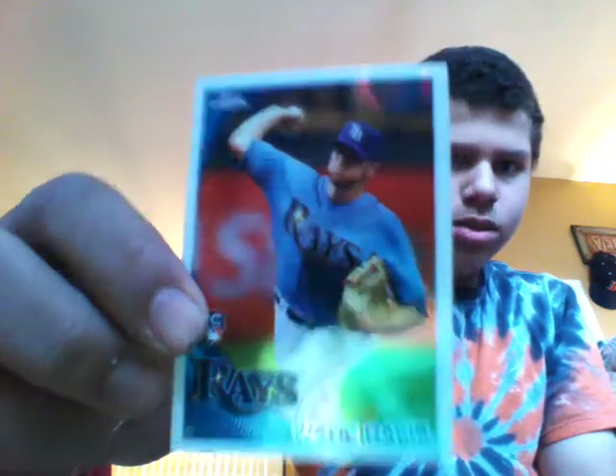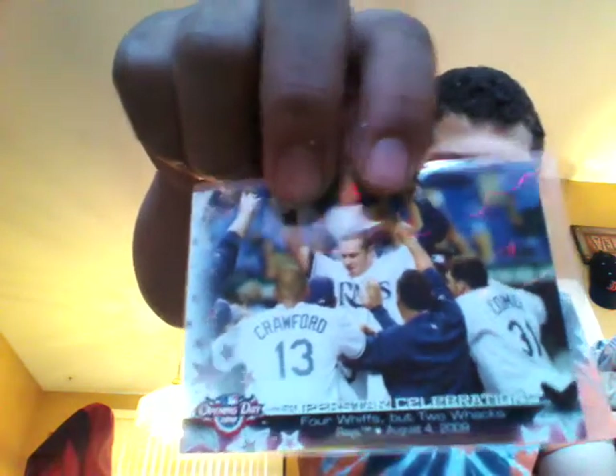The 2007 Bowman first chrome card, Desmond Jennings. Wade Davis, 2010 Topps chrome rookie. 2010 Opening Day Superstar Celebrations, the Rays, Longoria.